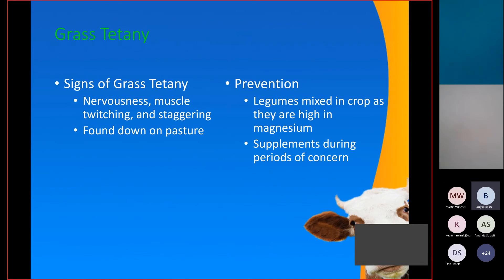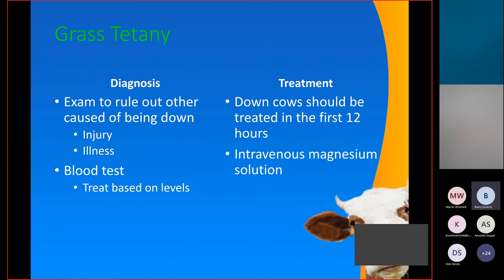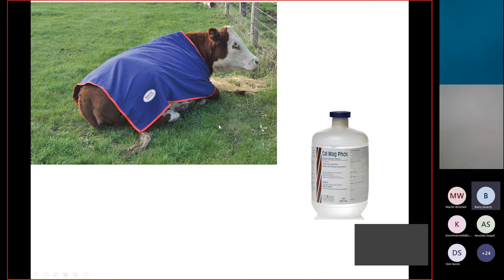Prevention for grass tetany involves managing pastures to ensure enough legumes are in the grass mix, as legumes have higher magnesium levels. It's important to supplement during periods of concern and make sure you have a good mineral out there if you are swath grazing. Diagnosis involves examining the cow to rule out other causes, confirmed with a blood test. Treat early for a successful outcome — the longer it goes on, the less likely they'll respond. We usually give magnesium intravenously along with calcium and phosphorus, as those levels are often low as well. Cows usually respond within four to six hours.